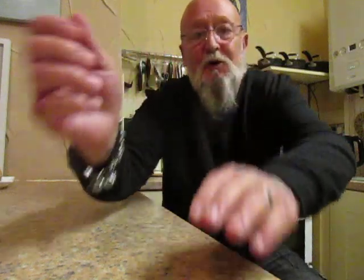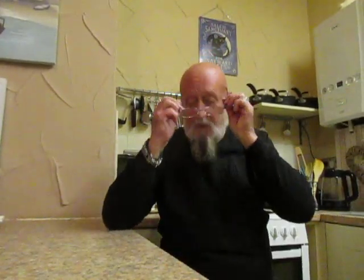Hi there. Good afternoon everyone. I hope your Monday's gone well. Mine's been fine. Been out to see my old father and helped him with everything that he needs doing. And for those of you who have shown interest in him, he's doing okay. And thank you for the comments.